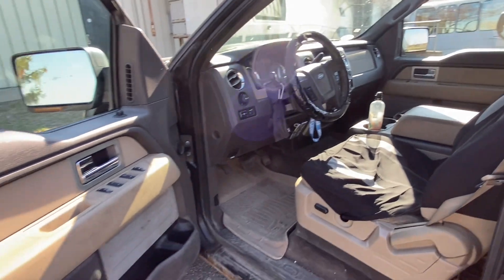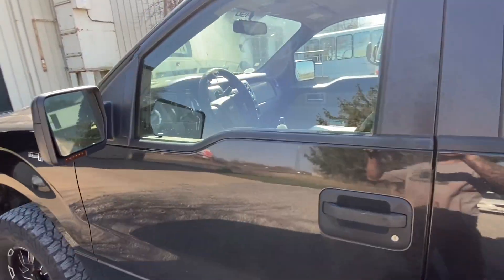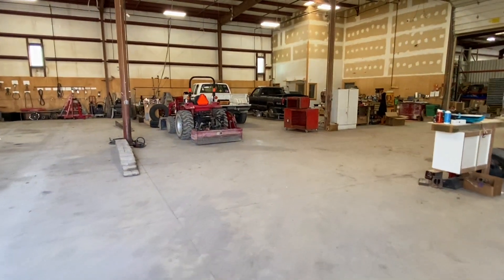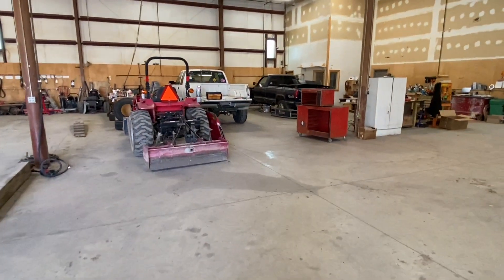It's definitely a lot cushier than the white truck. But here's my dilemma: the white truck's third gear went out a couple weeks ago. If I sell it, I'm going to end up losing on it.